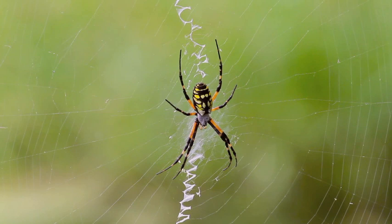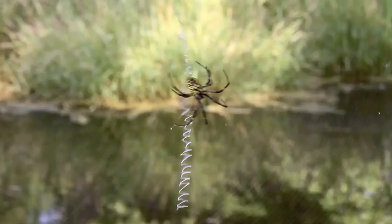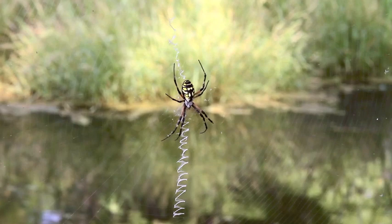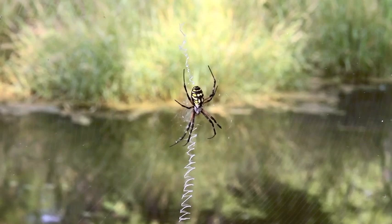This is the black and yellow argyope spider. This spider is a beautifully colored and conspicuous spider that is commonly seen in gardens and fields throughout the Lowcountry. This large spider is easily recognized by its large size, black, yellow, and white patterned body with brown and black banded legs.